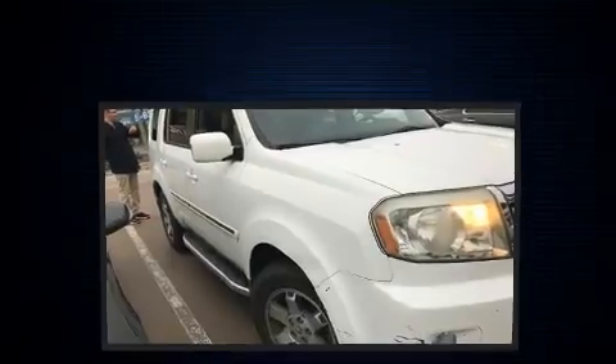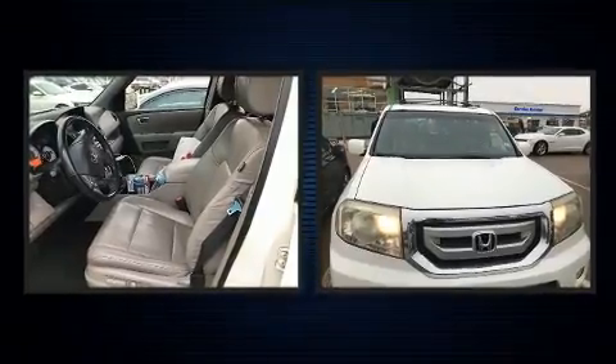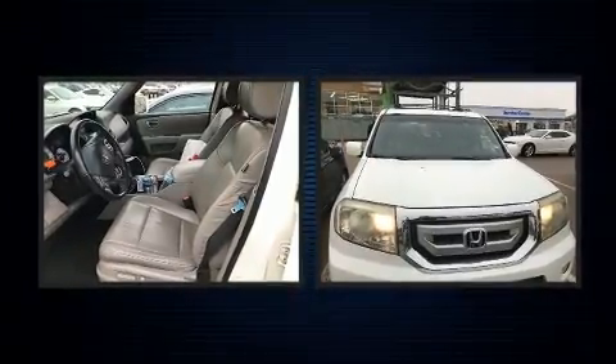Come test drive this 2009 Honda Pilot. It features four-wheel drive capabilities, a durable automatic transmission, and a 3.5-liter six-cylinder engine.